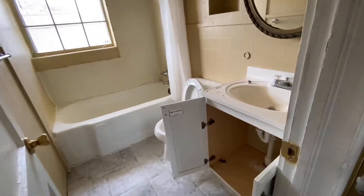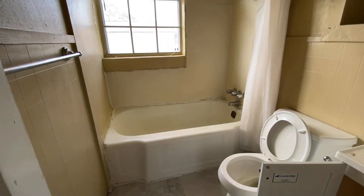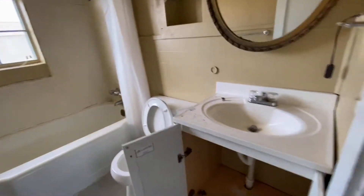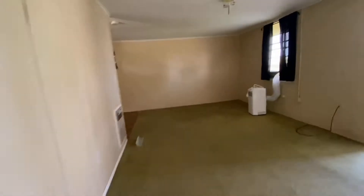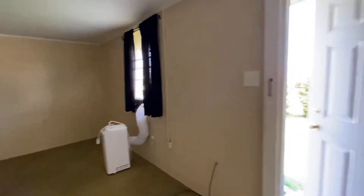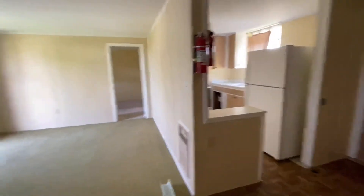Right here is the bathroom. We'll replace the cabinets, put in a walk-in shower, replace the vanity, same thing with the flooring, and update light fixtures. This would be about $10,000 to update this unit, $10,000 to $15,000 with the flooring.